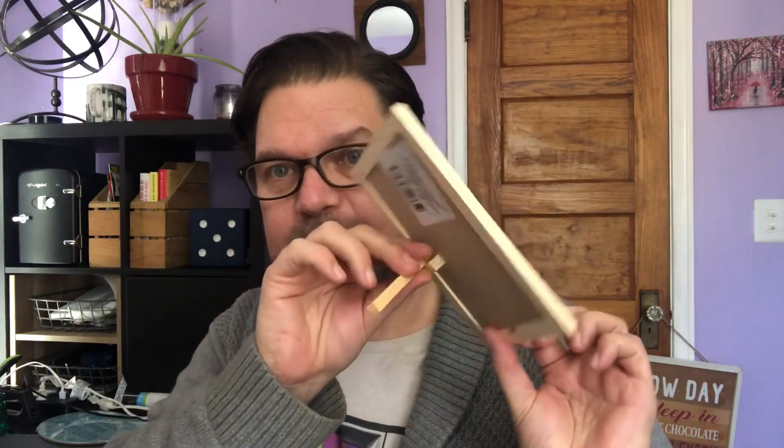I bought quite a few of these because I've got a project I'm going to be doing with them very soon. These are the easelback little chalkboards, but I'm going to be taking the easelbacks off of these. More to come there.